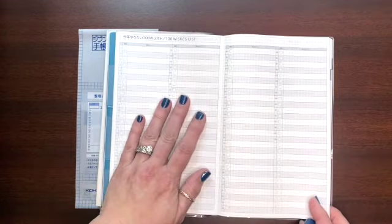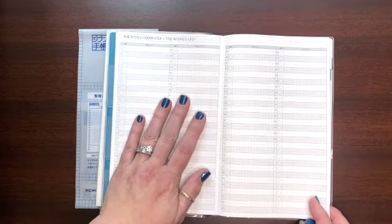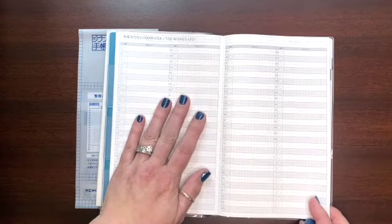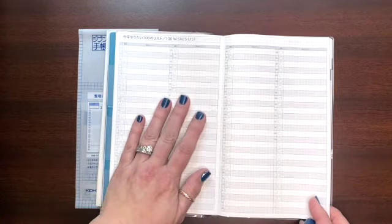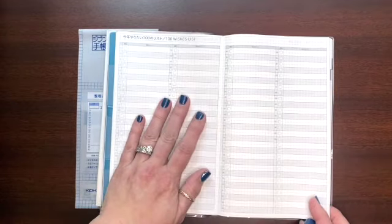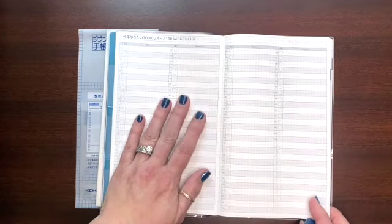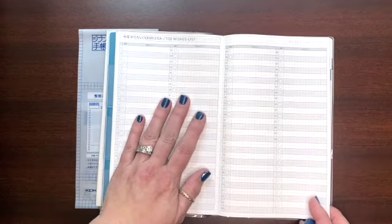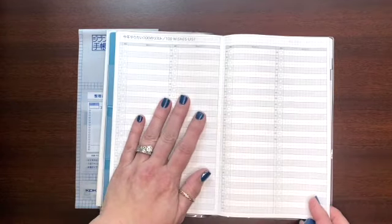It would be a little bit of an adjustment from how I use my current Hobonichi pages, since those are wide open and I just write straight down the page. The English Hobonichi doesn't have a timeline — only the Japanese version does. But I think I could make this work, and with the extra real estate of a full day there's plenty of room for journaling, tracking meals, or whatever you want.